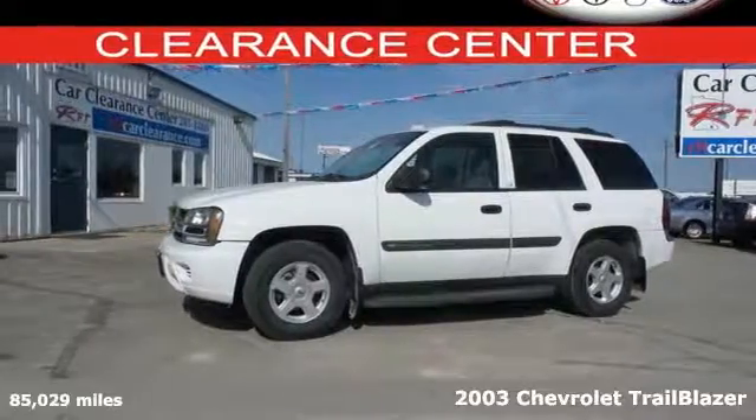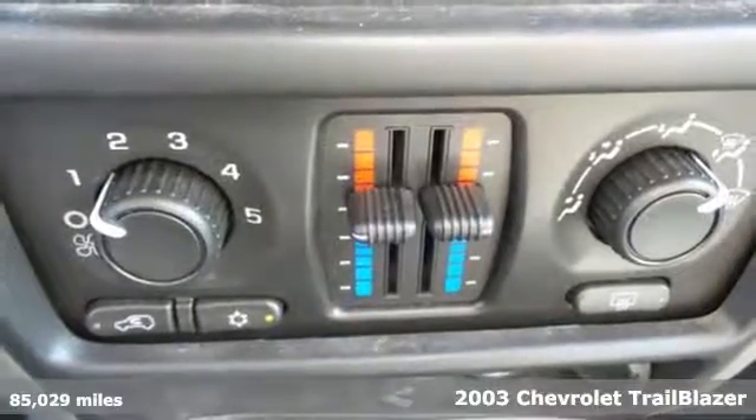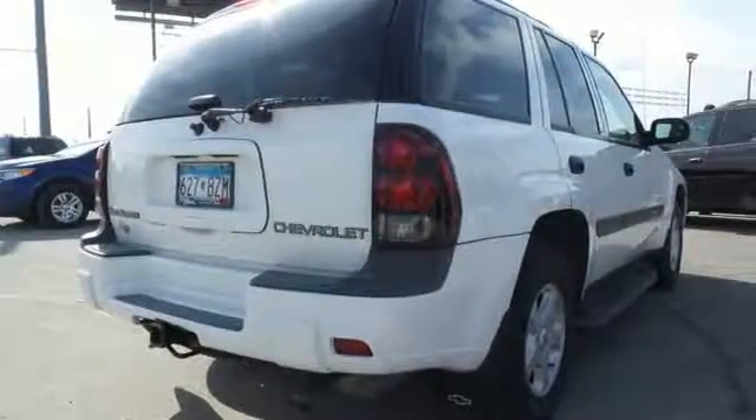It's a 2003 Chevrolet Trailblazer. Inside the spacious cabin, you'll find a six-speaker sound system with a CD player, dual-zone air conditioning, and power windows and locks.